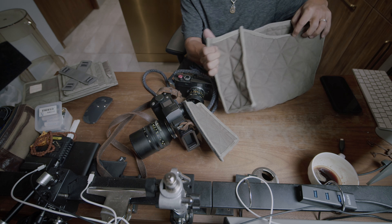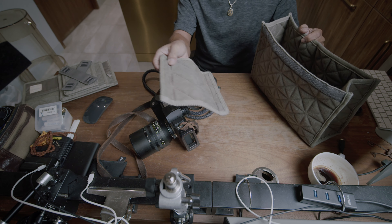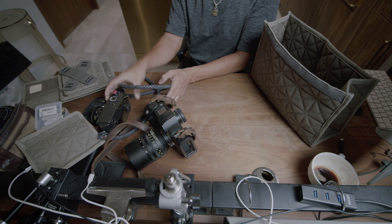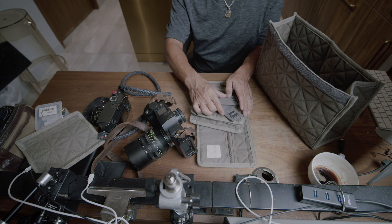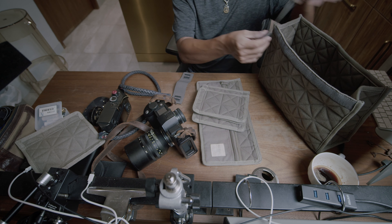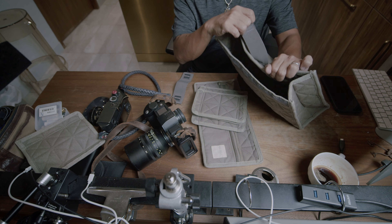Those foam-like paddings that some camera bags have — I don't particularly like those thick foams because they make the whole bag really chunky, and after a while the bag becomes deformed. It's true that thickness does provide a sense of security, but how I see it, it's more of a psychological feel-good than anything practical.